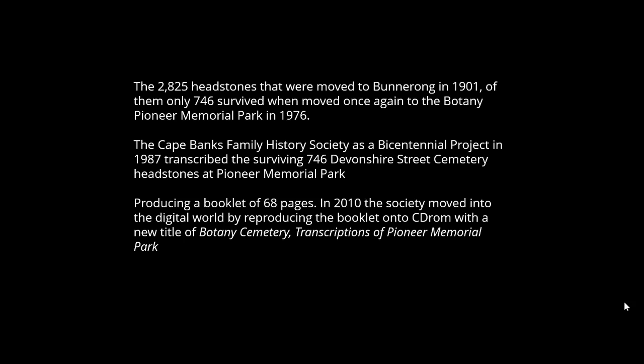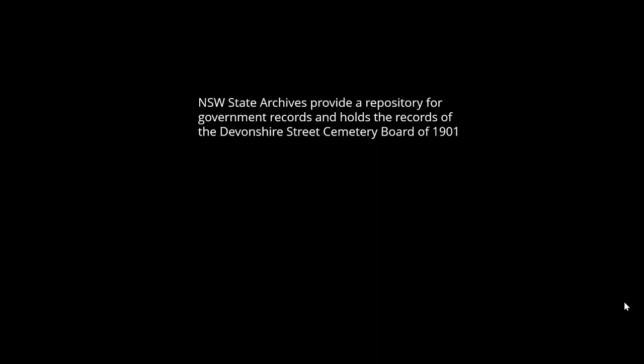So if you have a headstone and remains taken from Devonshire Street out to La Perouse, they may not have survived yet another move. The Cape Banks Family History Society, as a bicentennial project in 1987, transcribed the surviving 746 headstones at the memorial park, cross-referenced with previous transcriptions from 1969 and the early 1970s. They produced a booklet of 68 pages, and in 2001 went digital — you can now buy it on CD-ROM under the title 'Botany Cemetery Transcriptions of Pioneer Memorial Park.'